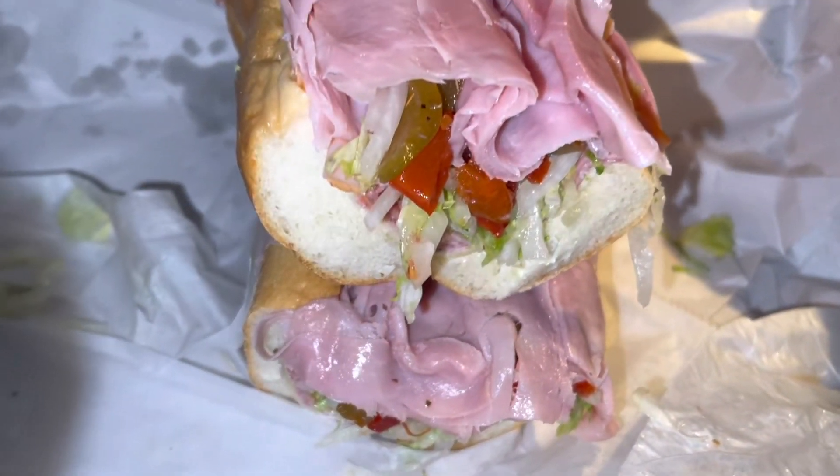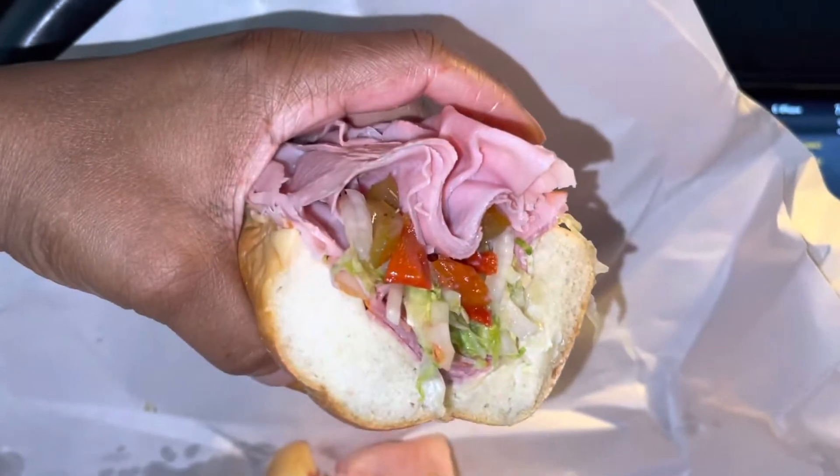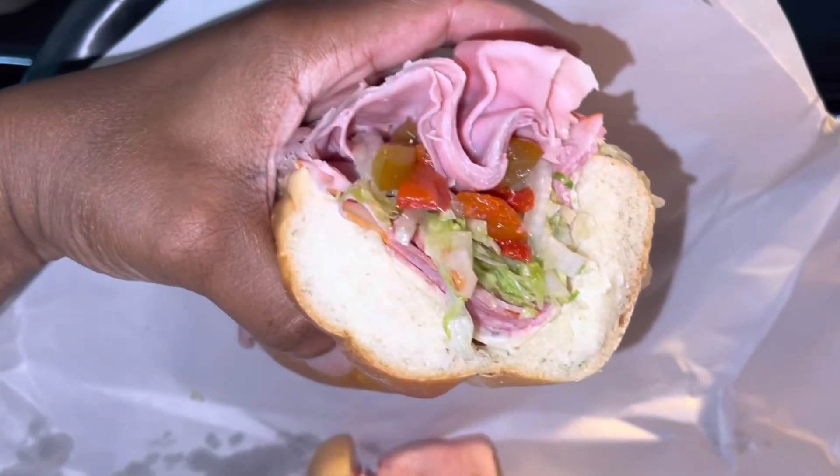I don't know if y'all are gonna get any more reviews for a while — you see how big this thing is? Look at this thing, y'all. Oh my goodness!